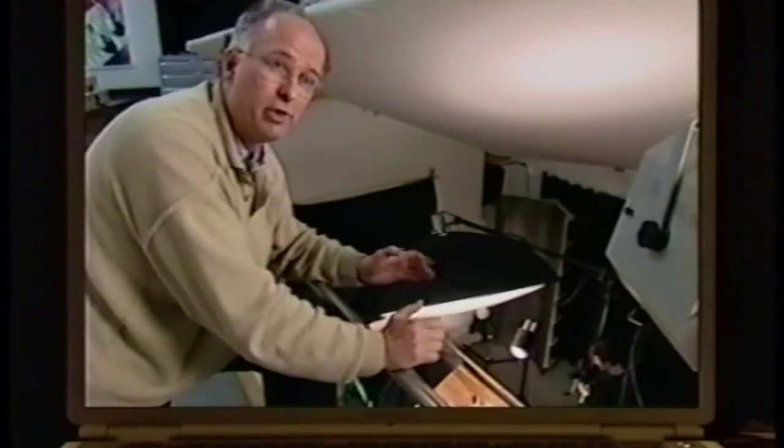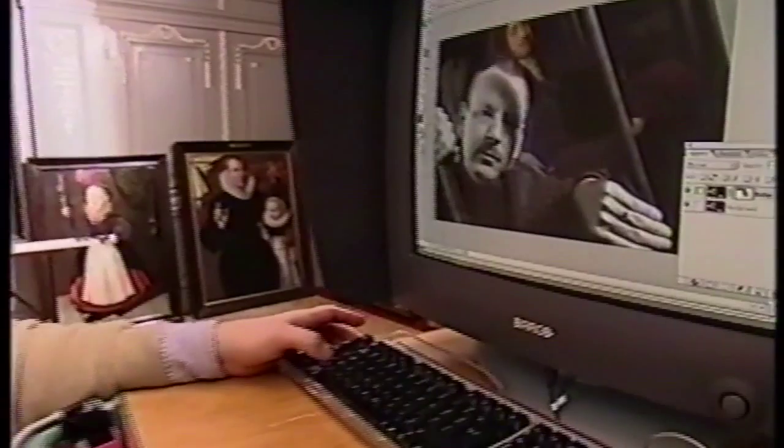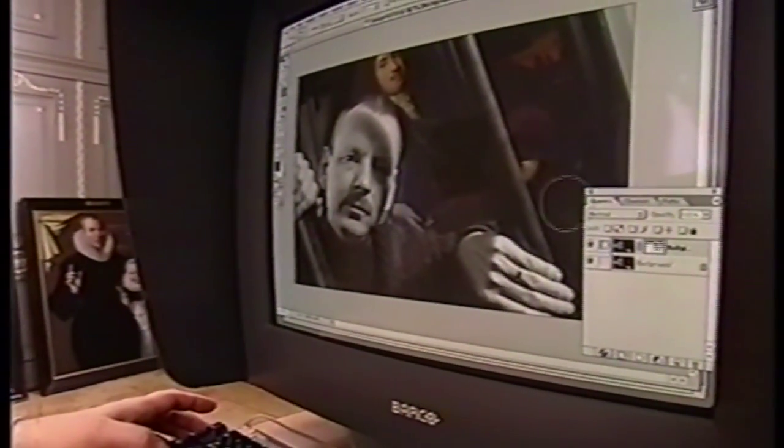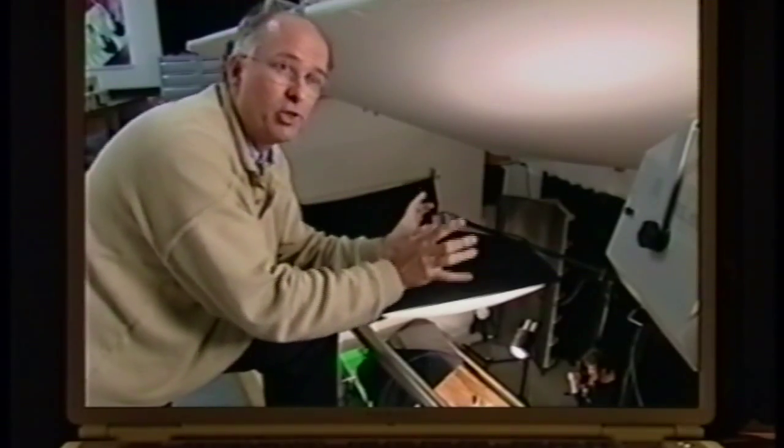With digital photography, we shoot it, compare it, make a very good picture of it, make some color correction perhaps, then put it on the CD, and then we have an accurate reproduction.